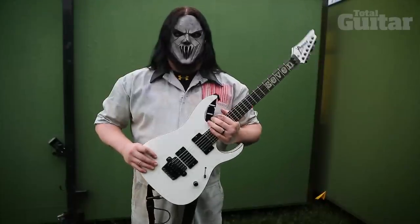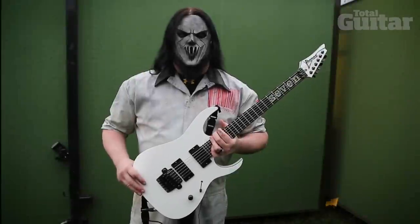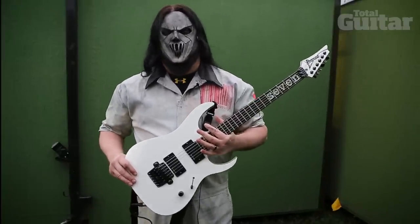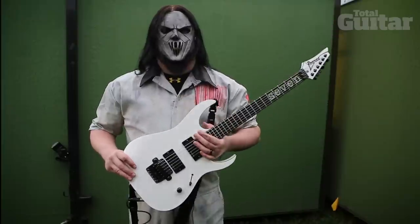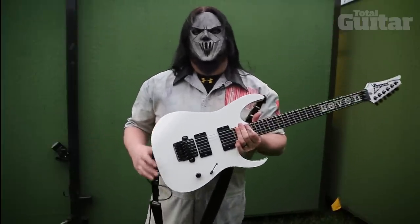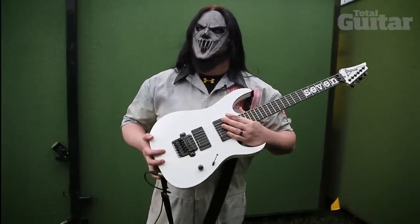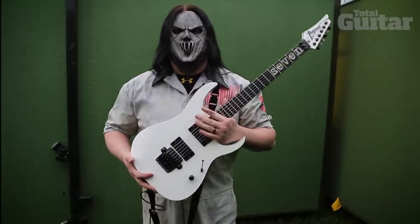Hey, what's up, this is Meg from Slipknot. Good morning. I originally got talking with Ibanez back in like late 2003 when we were doing the Volume 3 record, and they built me a test guitar — it was fucking amazing out of their custom shop. So I moved on and I've been with those guys since 2003.